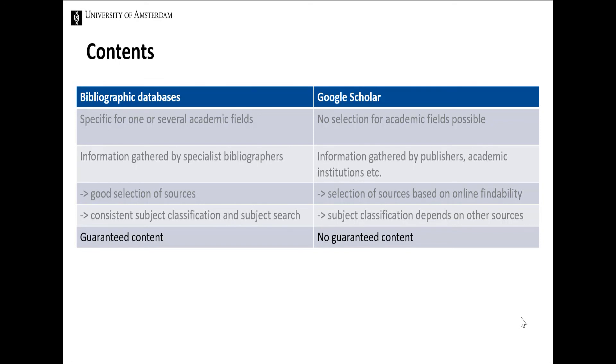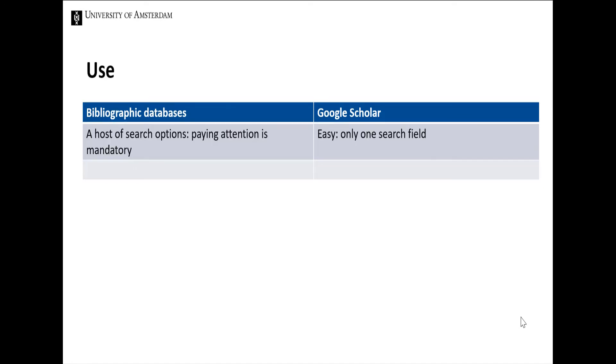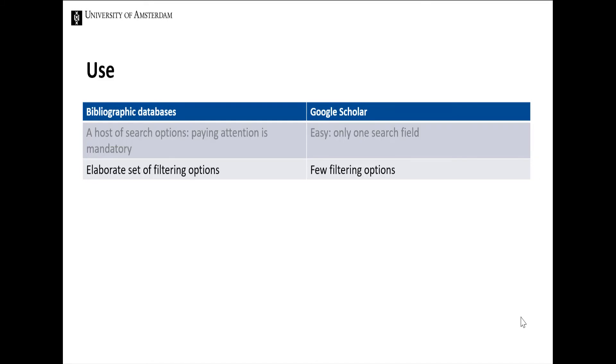But what about usage? Using Google Scholar is very simple. Just like in Google Search, you enter a query to immediately and almost always receive a number of results. As the search options tend to be quite elaborate for databases, you need to be mindful of what to enter where as soon as you set out. But on the other hand, you can target your search in various ways, as the database contains a lot of options to filter your results. Google Scholar doesn't offer many of these options.